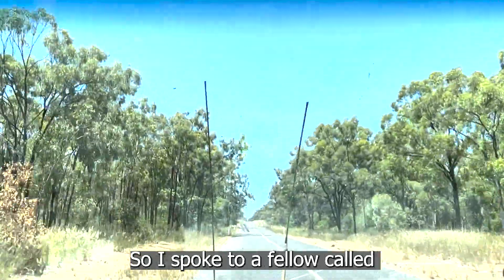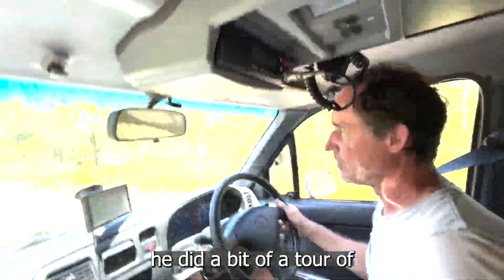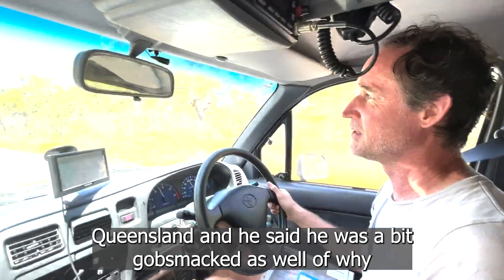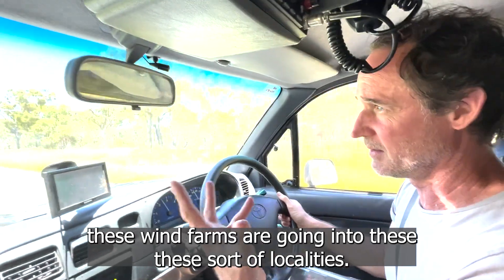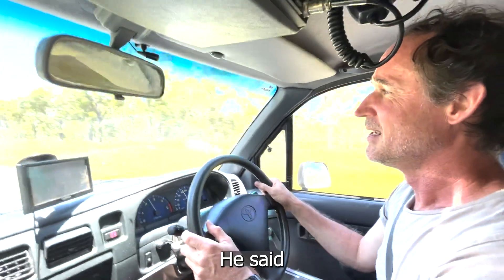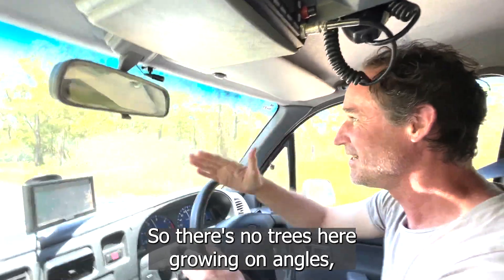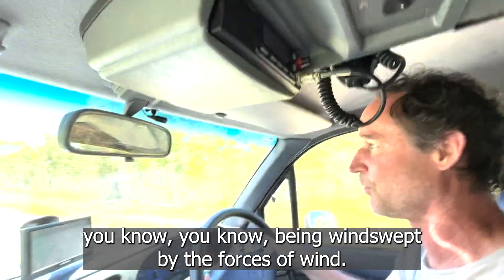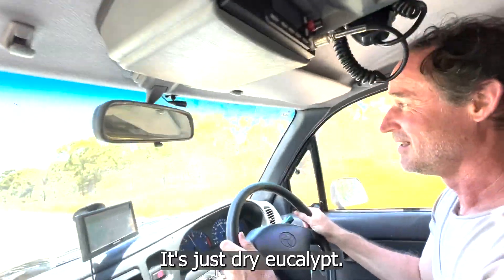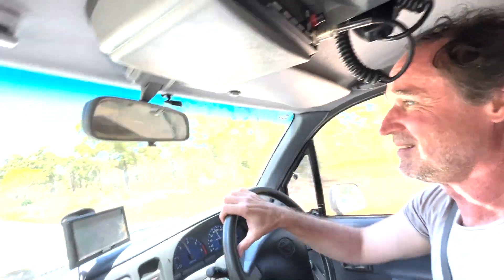I spoke to a fellow called Bruce Mountain, an energy expert, and he did a bit of a tour of Queensland. He said he was a bit gobsmacked as well at why these wind farms are going into these localities. He said the first indicator of good wind is that the trees actually grow on an angle — windswept by the forces of wind. There are no trees here growing on angles. It's just dry eucalypt. It's just bizarre.